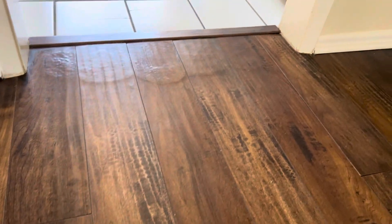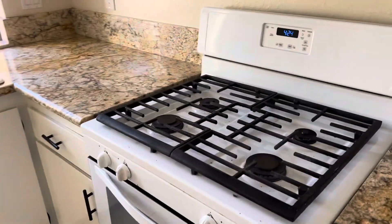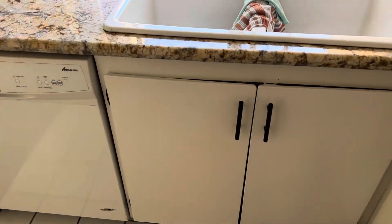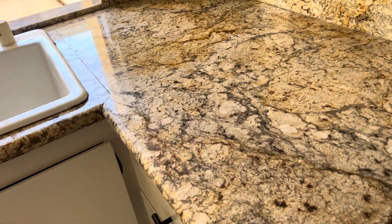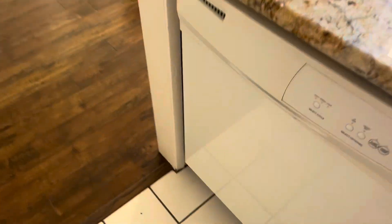That looks like maybe water has seeped in — that's not looking real clean. That's marble or granite or something. A little crackle tile. You can do garage access — that's nice.